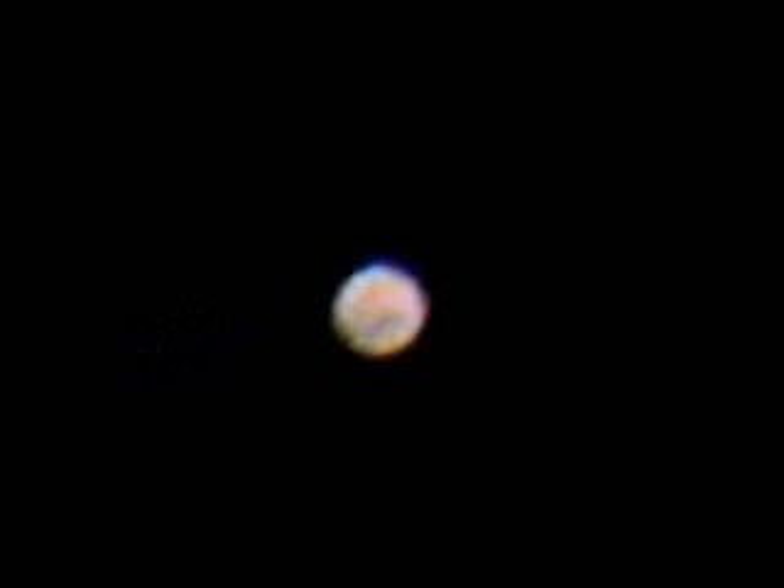Here's the image produced by Registax. You can see the north polar cap at the top — this is a corrected view — and some dark markings at the bottom.